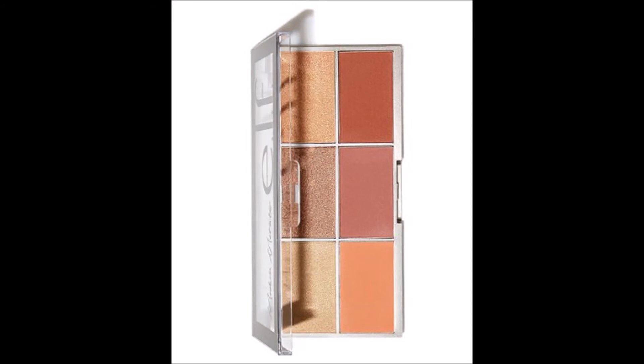In hindsight, I probably should have included my Elle Modern Metals palette this month — it's a cheek palette with three blushes and three highlighters — but I use it frequently enough that I don't really think I needed to.